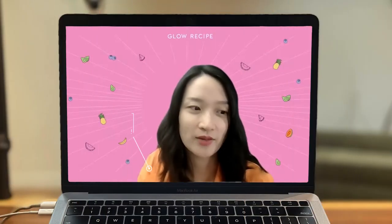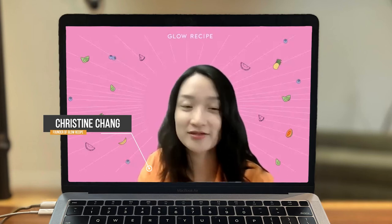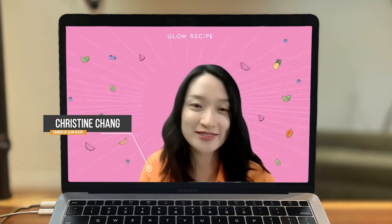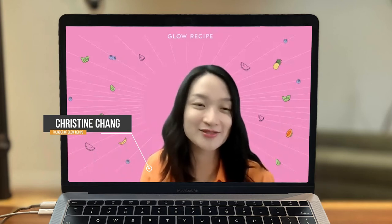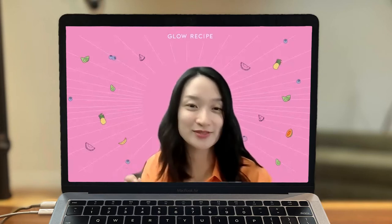For us, watermelon was also a very meaningful ingredient because our grandmothers used to rub the rind on the skin in the hot summer months in Korea to soothe heat rash. Watermelon is a family fruit — you finish a whole watermelon with your family around the TV at the end of a long day. It's just one of those rituals, but then the rind would never go to waste. It would always be used on the skin.